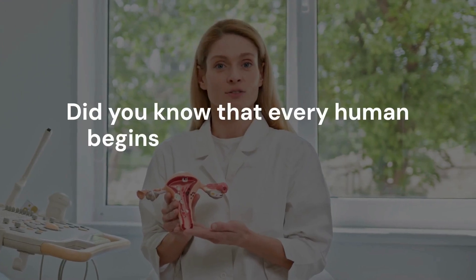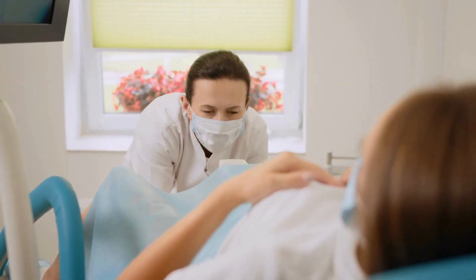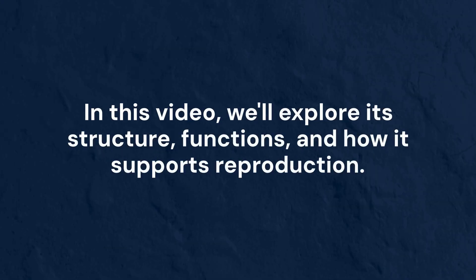Did you know that every human begins life from a single cell formed inside a female body? The female reproductive system plays a central role in the miracle of life. In this video, we'll explore its structure, functions, and how it supports reproduction.